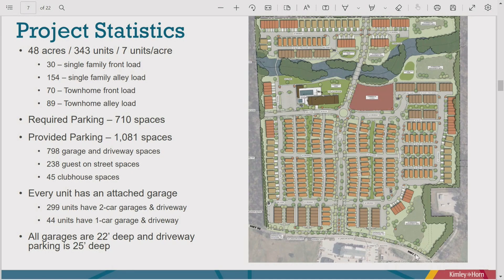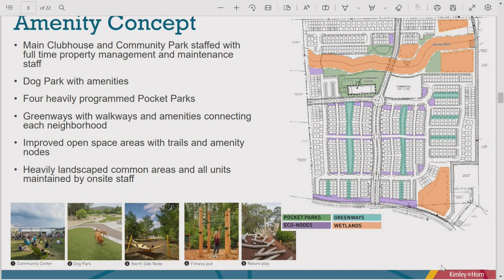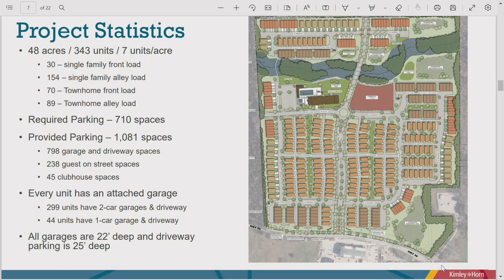All exterior and interior home maintenance, landscaping, and upkeep are maintained by an on-site property management company staffed 24/7, with some staff living on site. Nearly every unit has a two-car attached garage. Some front-loaded townhomes in the middle six-plex buildings have single-car garages with one-car driveways.